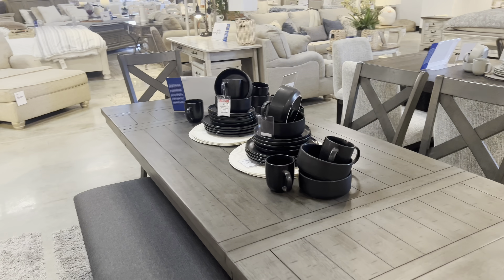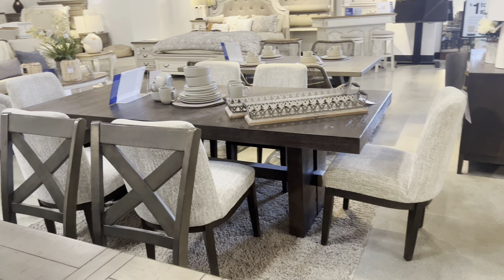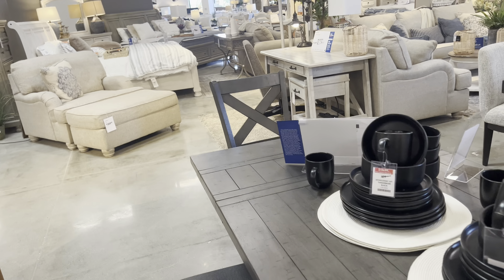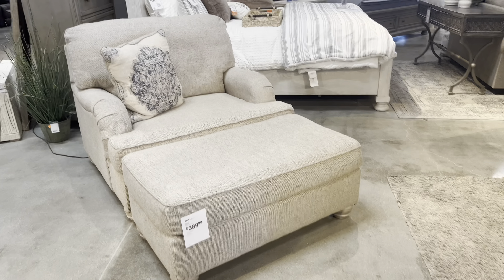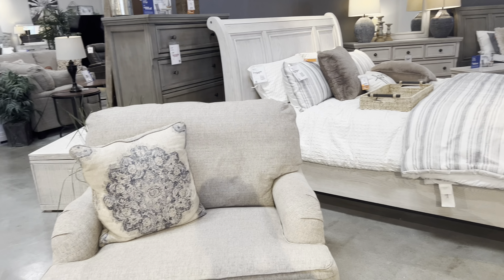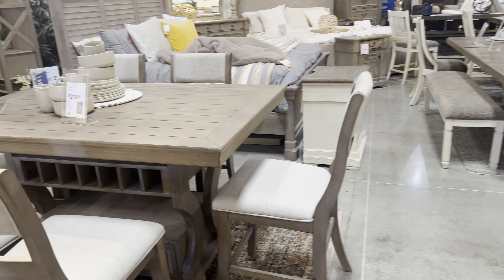I think they have one here — I think they have eight seaters. Nice one, you can love this one. And there's more couches here; they have recliners. Nice — they have beds, and they have more here. There are a lot of choices here at Ashley Furniture.